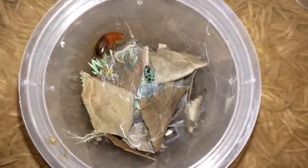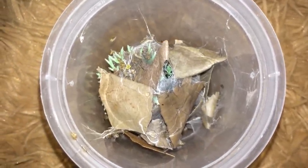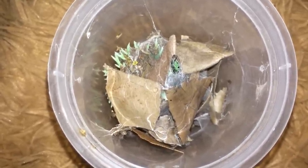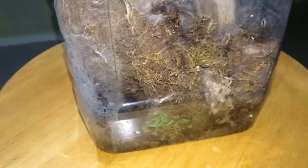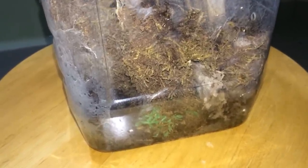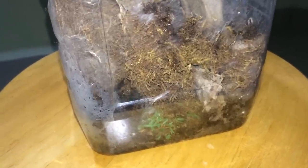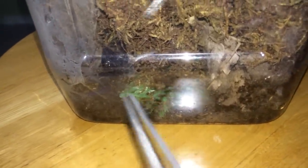This is the Neoholothele incei, the Trinidad olive — there, got it. Now I'm just gonna drop in a roach for my Lampropelma violaceopes, the Singapore blue. Yeah, she got it, but she is way inside there so we can't see her, but oh well.